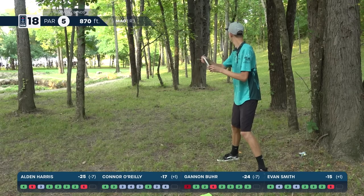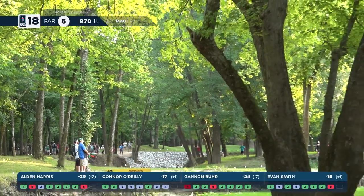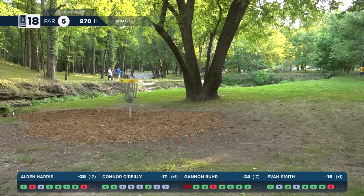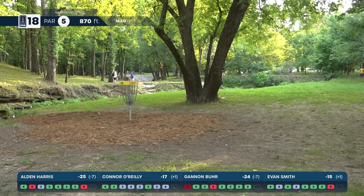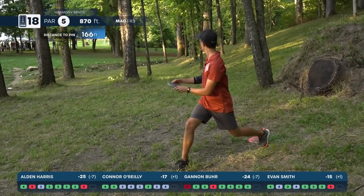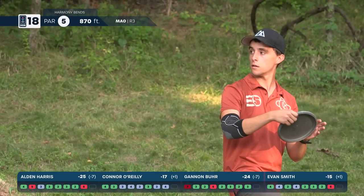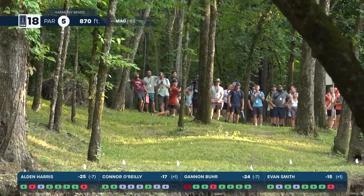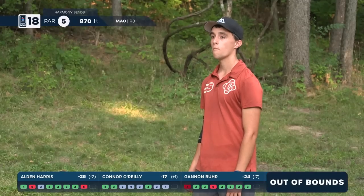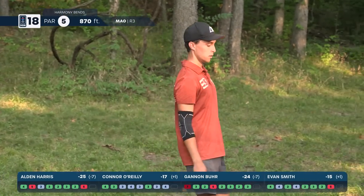Burr needs the up and down to put any kind of pressure on Harris — midrange in his hand. Coming up a little shy, right on the other side of that tree — mean landing zone right there. Smith into the green from only 166 feet. Harris has like 120 feet in — going to have a nice easy pitch up to secure the win. But Smith's shot has too much turn on it — unforced error, he knows that shot very well, just got overzealous and let it float off to the right.